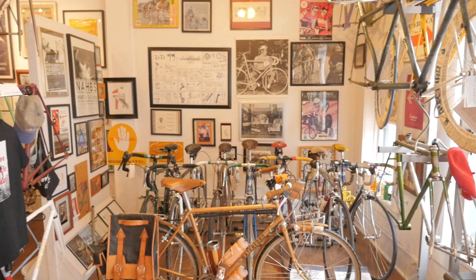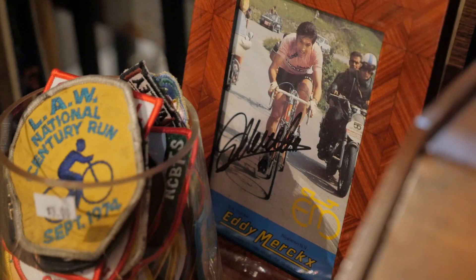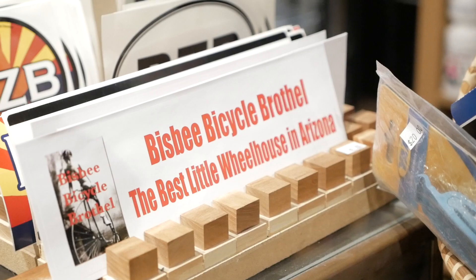Hey there, Pathless Pedalers. We've got another special video just for you guys. We're going to get a tour of probably one of the most interesting bike shops in Arizona, if not the entire country — the Bisbee Bicycle Brothel. Let's check it out after the break.